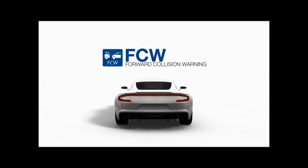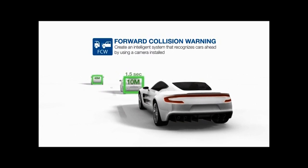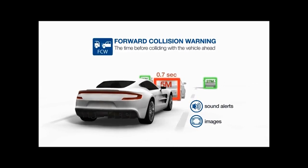The Forward Collision Warning System aims to keep drivers safe from accidents by alerting the driver to potentially dangerous situations. MoveOn has adopted its own computer vision algorithm to create an intelligent system that recognizes cars ahead, using a camera installed at the back of the windshield and calculating the time before colliding with the vehicle ahead. With this algorithm, the driver can be warned by sound alerts and images when the car is close to a collision.